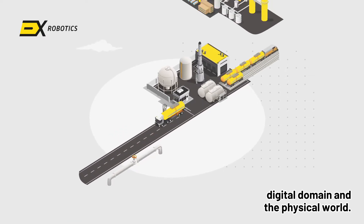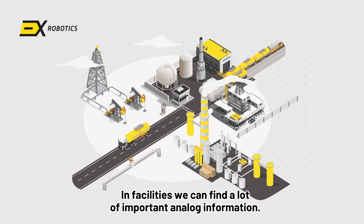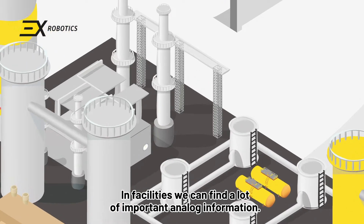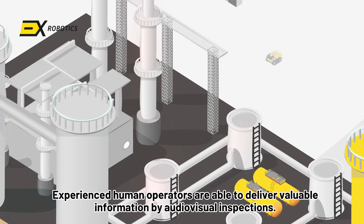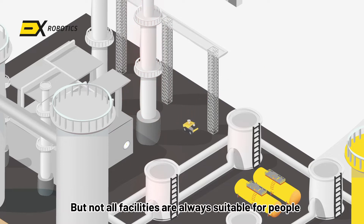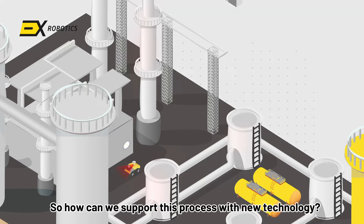Robots are an essential link between the digital domain and the physical world. In plants and facilities, we can find a lot of important analog information. Experienced human operators deliver valuable information through audio-visual inspections, but not all facilities are always suitable for people, and experienced operators aren't always available. So how can we support this process with new technology?